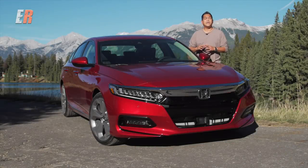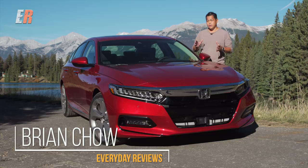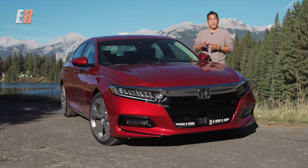Today we're in a spectacular location, Jasper, Alberta, and we're here for the launch of a very important car for Honda. This is the new Honda Accord, and for the last 40 years it's been the mainstay in the mid-sized sedan market here in Canada, and for the 10th generation it's all new.